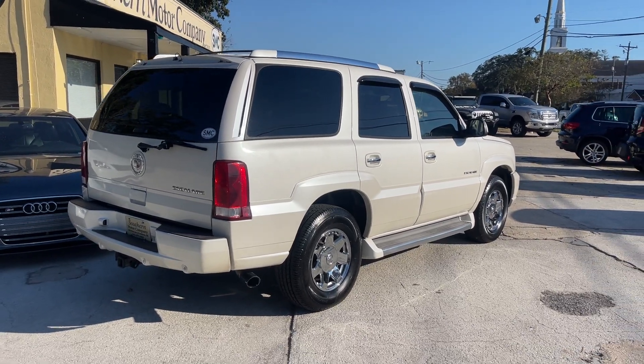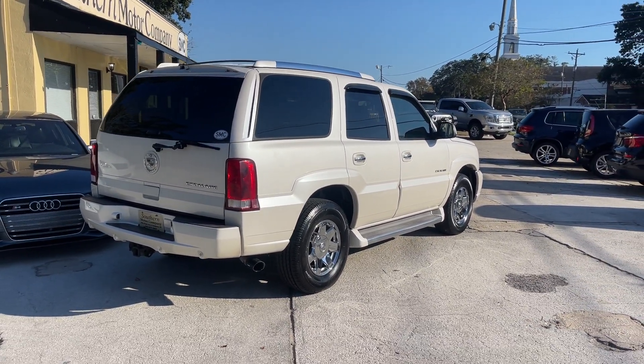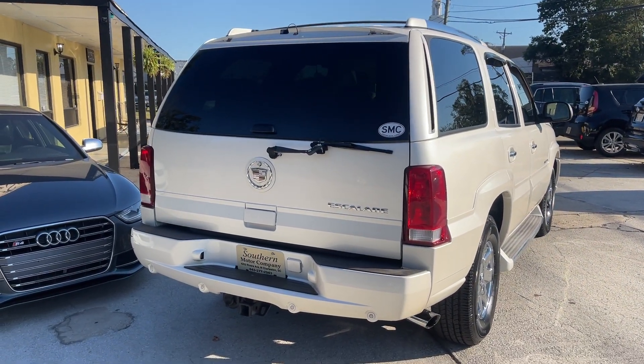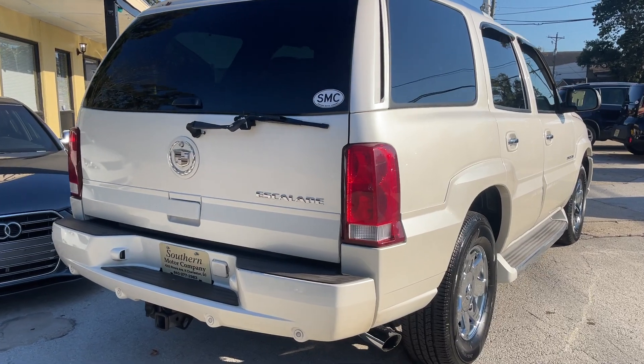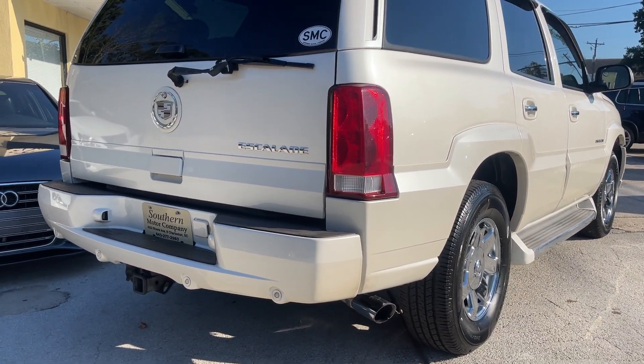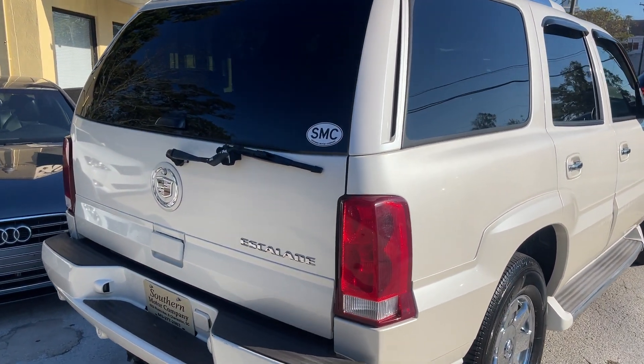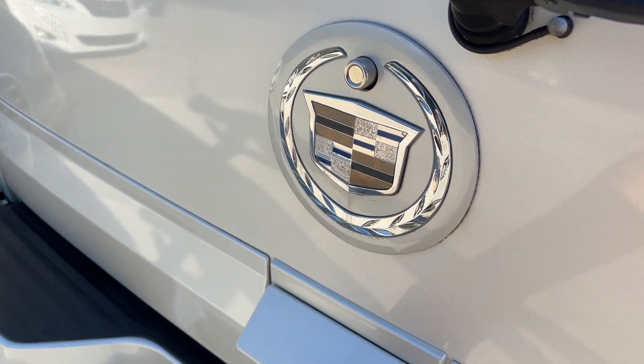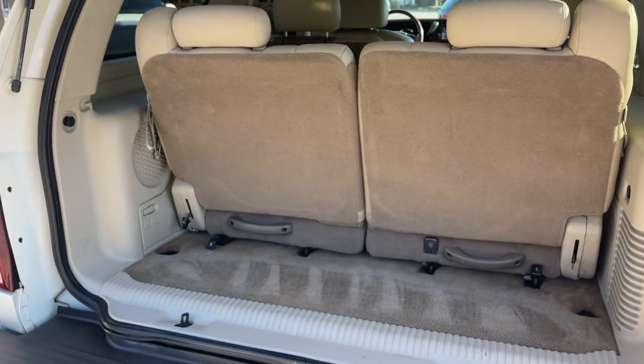To get out there and find yourself an Escalade in this body style and this type of condition, you're doing pretty good. It's got backup sensors, the tow package, a nice chrome exhaust pipe down there — sounds good. The V8 under the hood, your emblems look good.